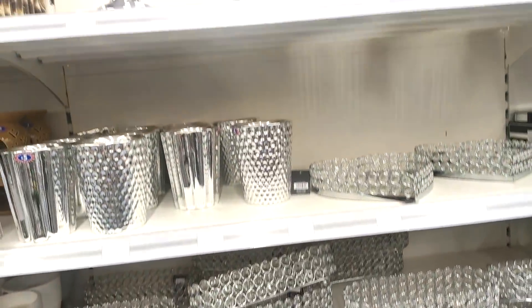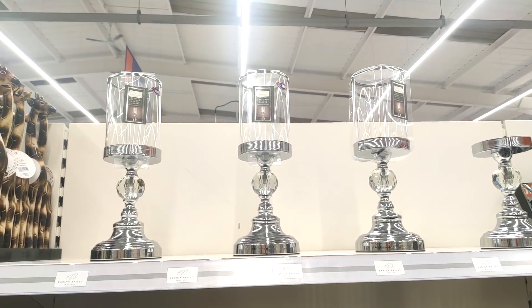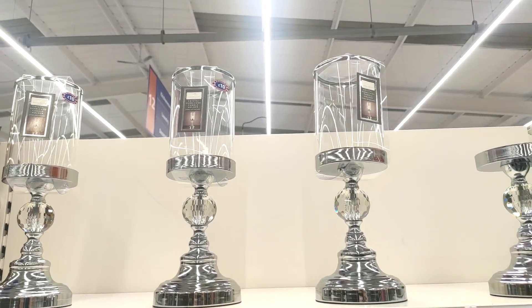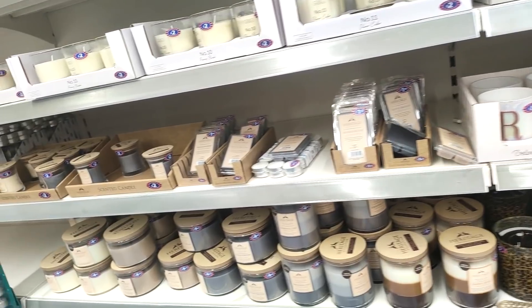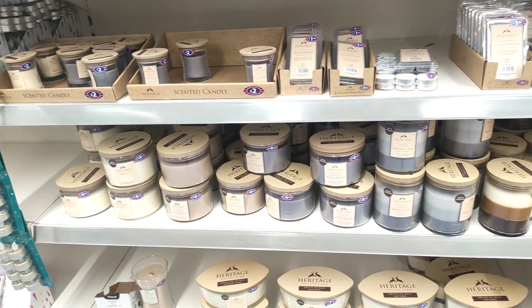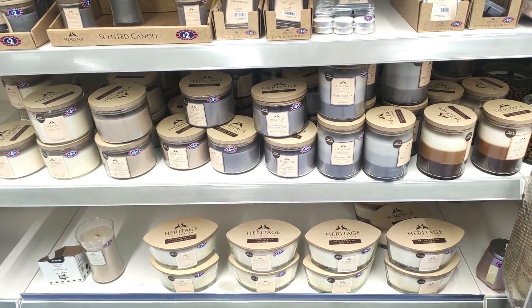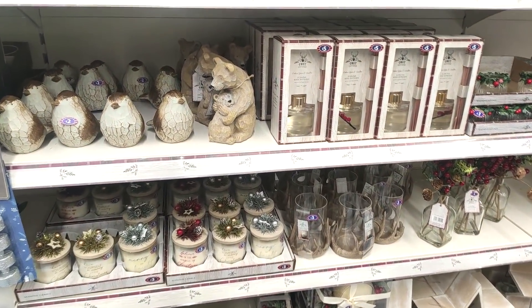Moving on to some more of the house stuff — I loved these candle holders, or hurricane glasses I think they're called. I felt they looked so much more expensive than ten pounds, like something you'd get out of Dunelm. Just showing you a quick overview of their Heritage selection of candles — I personally really like these as they tend to be a little bit more muted and go with my house interior.